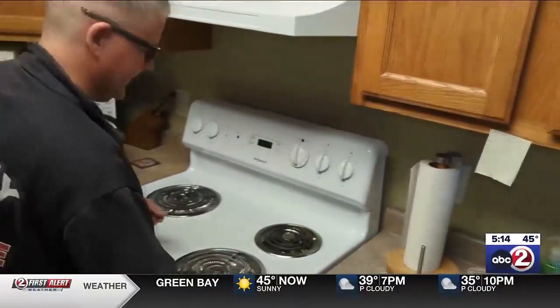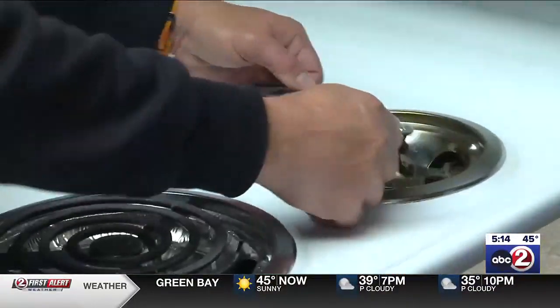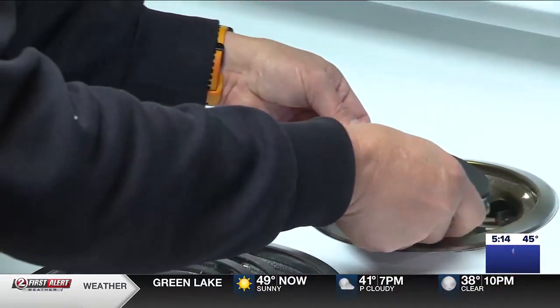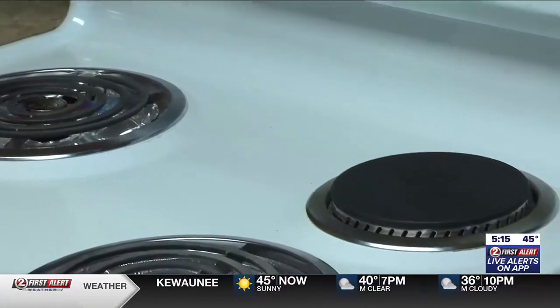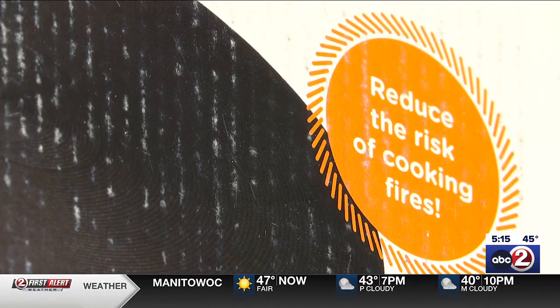They're really easy to replace. Just take the old burner out, pop the new burner in. Not only does it give the stove a new look — makes the stove look brand new — it also makes it safer.